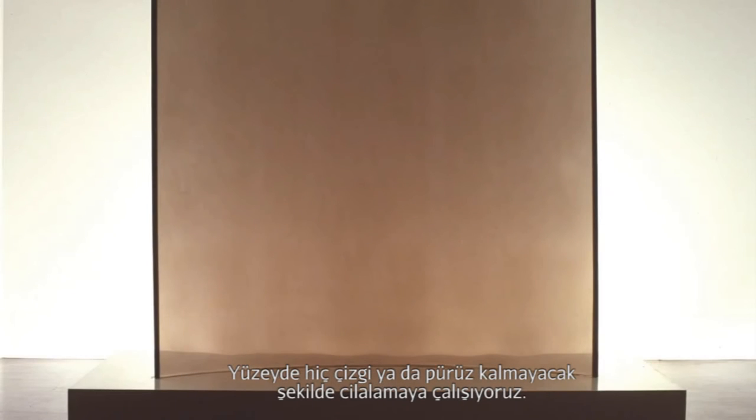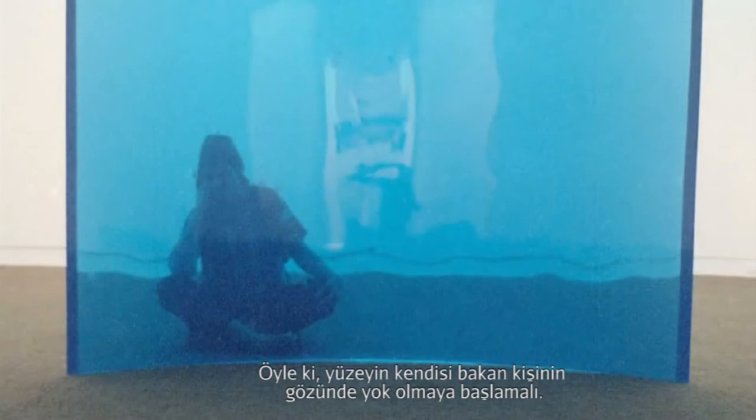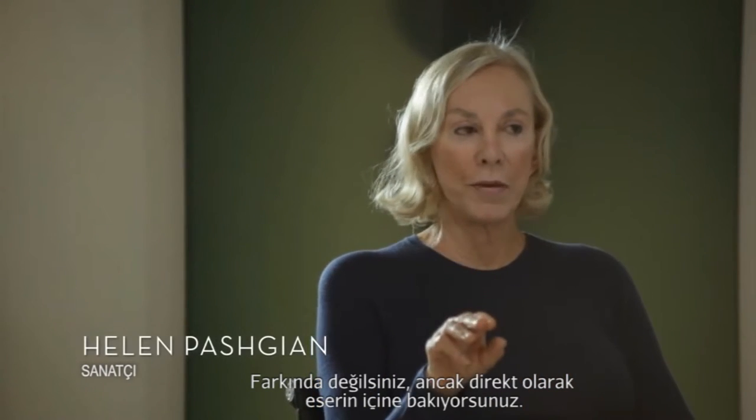The attempt is to finish them so that there are no scratches or imperfections on the surface, so that the surface itself begins to disappear in the eye of the viewer and you don't notice it but look directly into the piece.